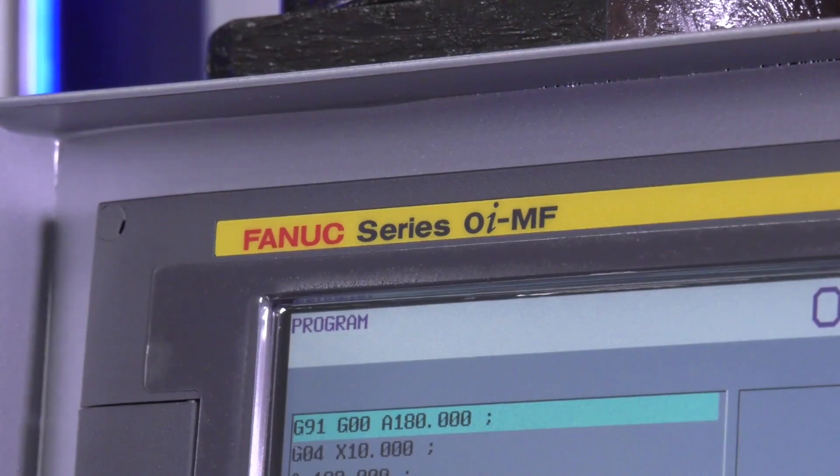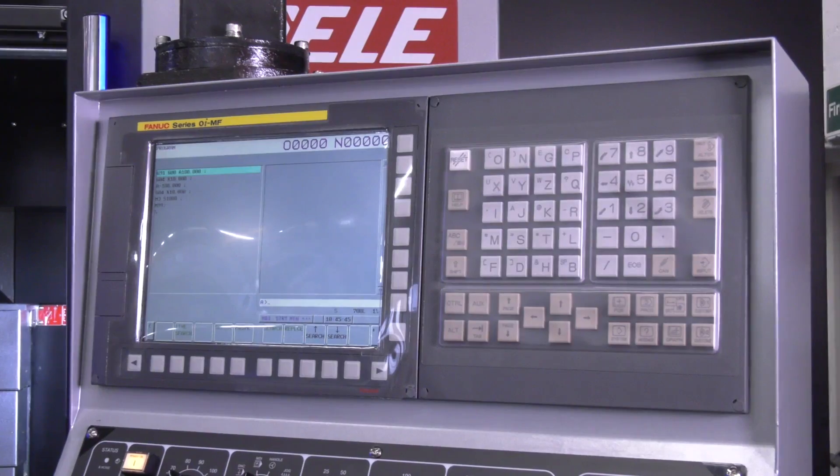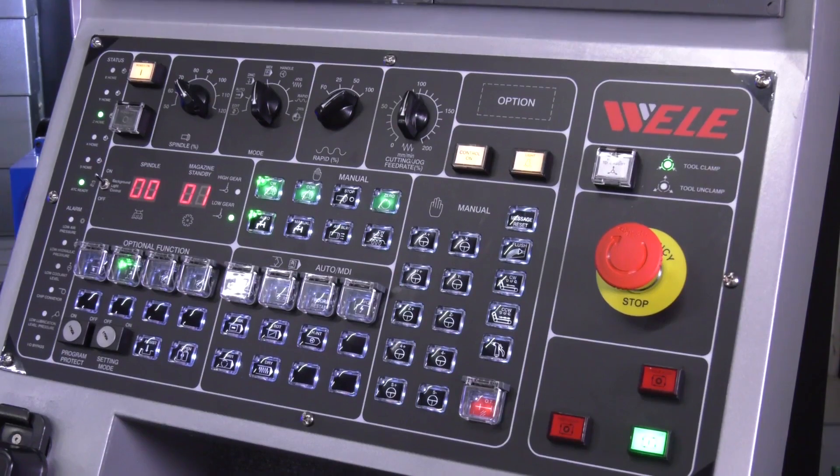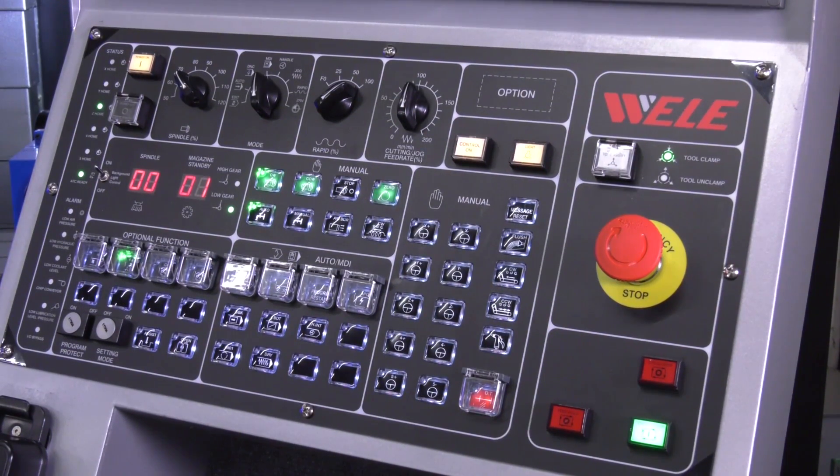Regarding the programming language of this model, we normally supply it with Fanuc control, but we can offer Heidenhain control as well. Brother has their own control language — how do you find supporting this kind of control? No problem at all. Most people know Fanuc, and most people these days are programming offline, so post processors are quite easy to come by from most suppliers.